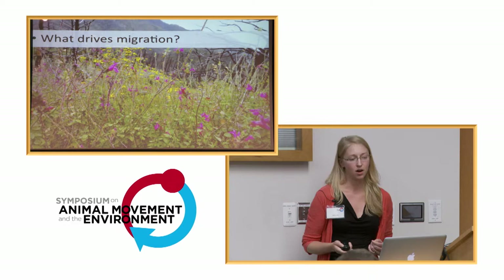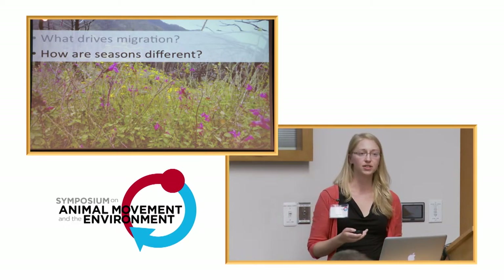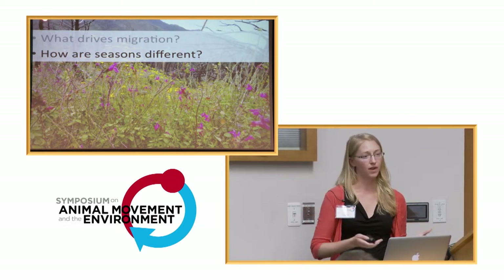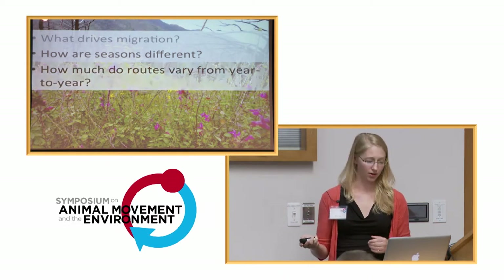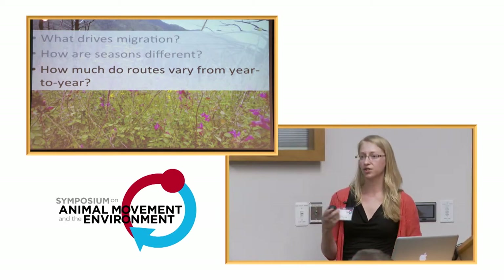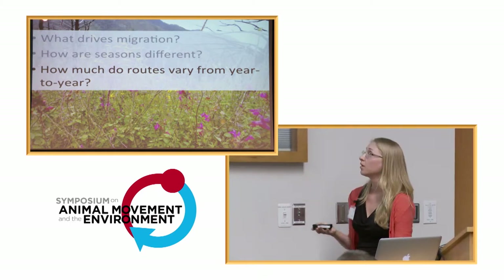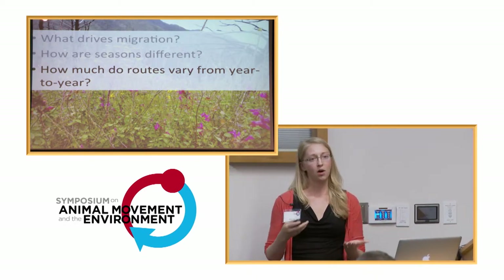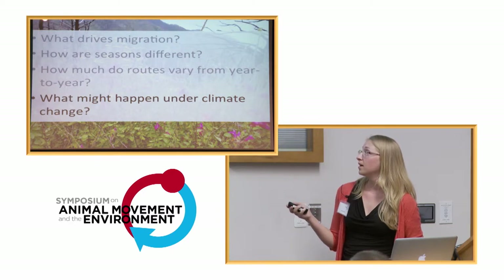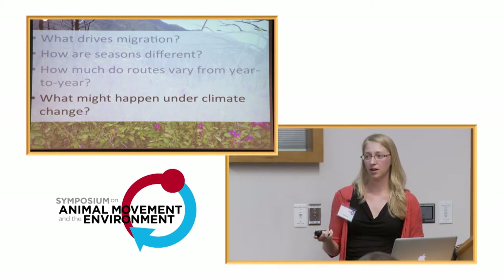In a general sense, what we'd like to know is what factors ultimately drive migration, and whether those factors differ between seasons. We might expect that physiological or behavioral constraints on birds are different when headed to the breeding area versus back to the wintering grounds. I'm also interested in how much migration routes vary from year to year — we saw tracks earlier showing the same individuals with slightly different routes across years. If we can establish what that baseline variation is, it may tell us how able individuals or populations will be to respond to climate or environmental change, giving us better predictions under climate change or other anthropogenic changes.